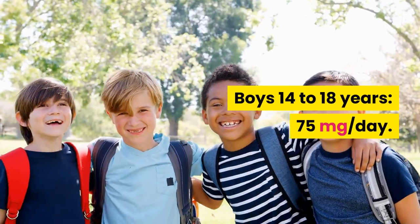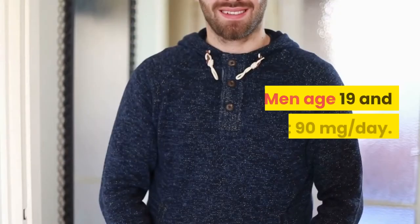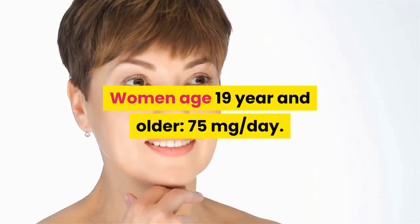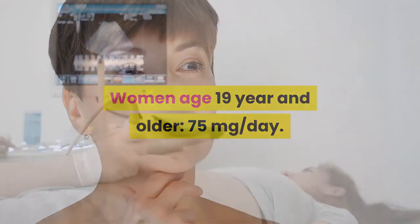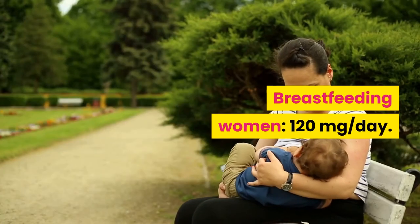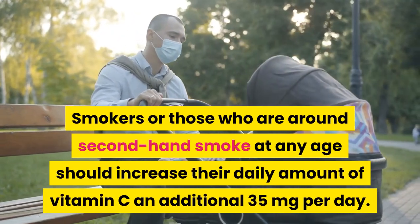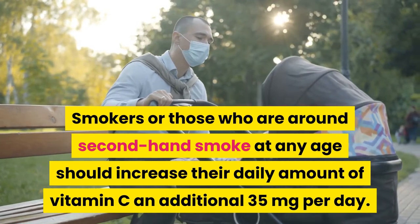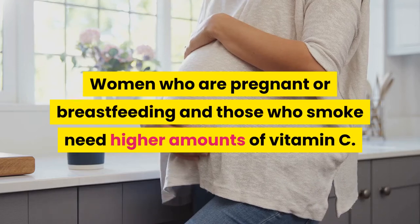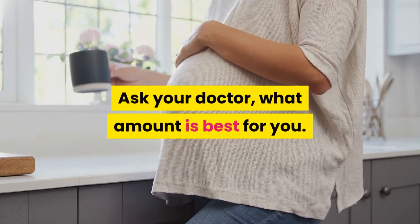Adolescent boys 14–18 years: 75 mg per day. Adults — men age 19 and older: 90 mg per day; women age 19 and older: 75 mg per day; pregnant women: 85 mg per day; breastfeeding women: 120 mg per day. Smokers or those around secondhand smoke at any age should increase their daily amount by an additional 35 mg per day. Women who are pregnant or breastfeeding and those who smoke need higher amounts of vitamin C. Ask your doctor what amount is best for you.